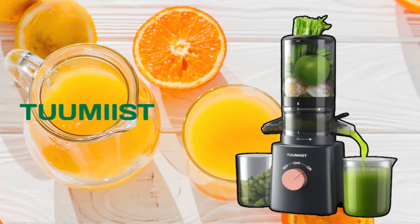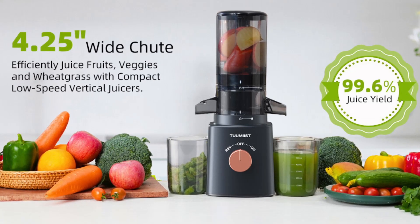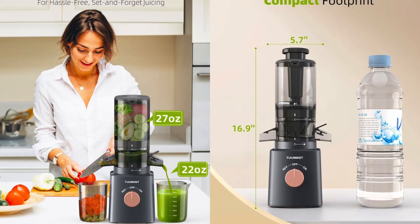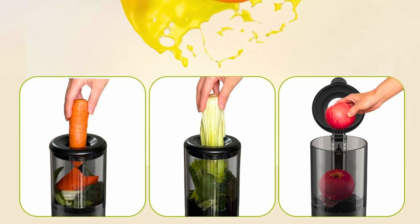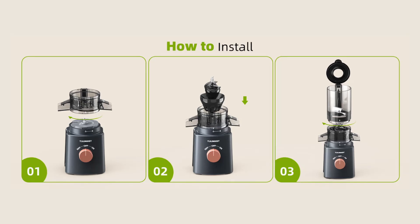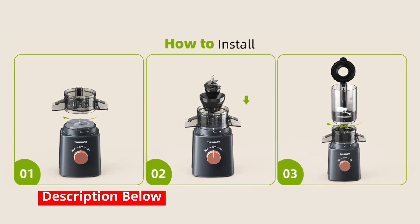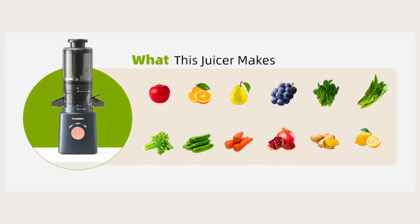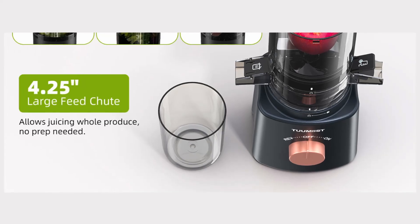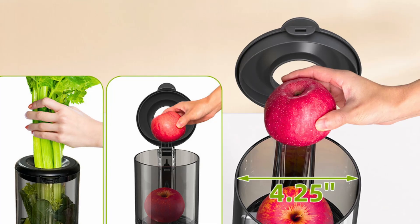Number 3: Easy to clean and assemble. Cleaning juicers can often be a daunting task, but the Tumeast cold-pressed juicer makes it a breeze. The machine features an all-in-one auger and a metal-free filter, reducing the number of parts that need to be cleaned. The components are easy to disassemble and can be quickly rinsed under running water. Additionally, the juicer is designed for easy assembly, allowing you to start juicing without any hassle. This user-friendly design is perfect for busy individuals who want to enjoy fresh juice without spending too much time on cleanup.